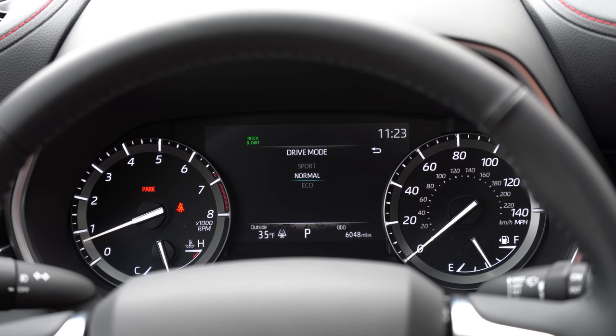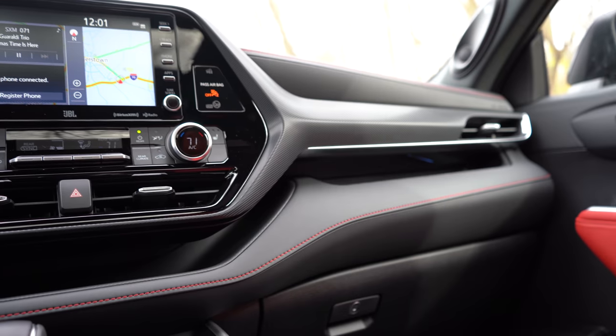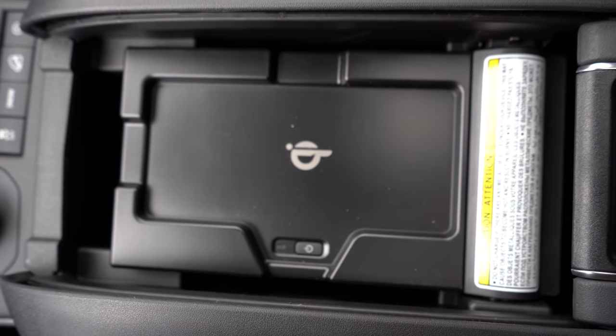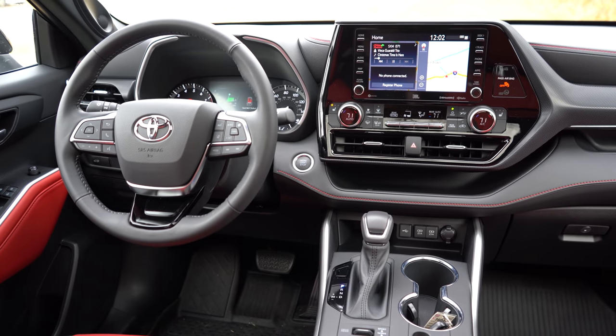A power moonroof comes with the XLE, XSE, and Limited; the Platinum gets a panoramic glass roof. An overhead sunglass holder comes with all trim levels along with a rear conversation mirror — essentially a school bus mirror to keep an eye on rear passengers. Auto-dimming rearview mirror with HomeLink comes with the XLE and up for up to three garage doors. Tri-zone climate control is standard for every trim level. A wireless phone charger comes with the XLE and up, and ambient interior lighting with the Limited and Platinum.